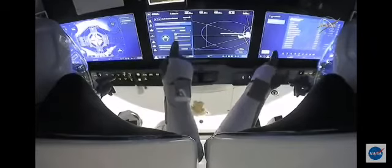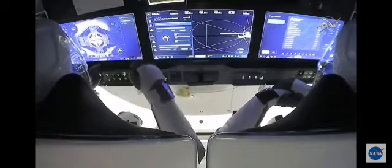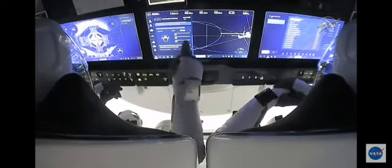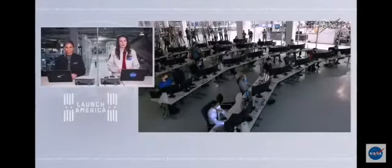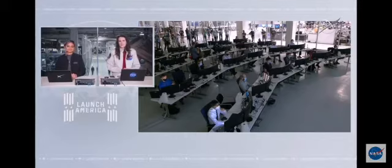Dragon SpaceX, soft capture ring retraction is in progress. That call confirms the soft capture ring is retracting; we're looking for sensors to indicate it'll be time for hooks to drive and create that firm hold on Crew Dragon. This can take several minutes, maybe about 10 to 13 minutes, but slow and steady wins the race. Crew Dragon is now at the International Space Station.